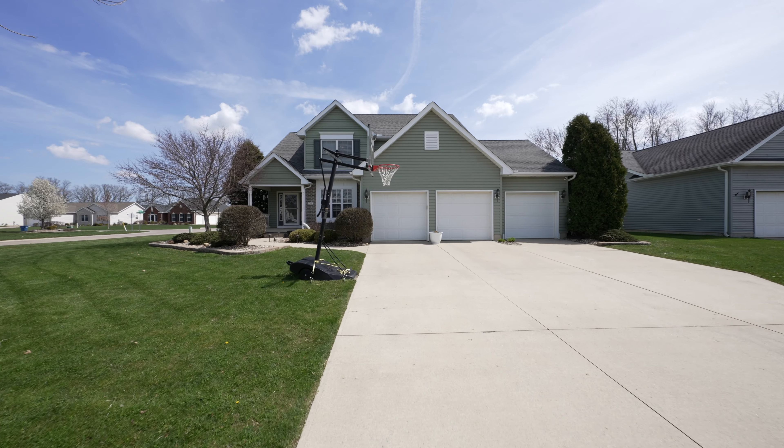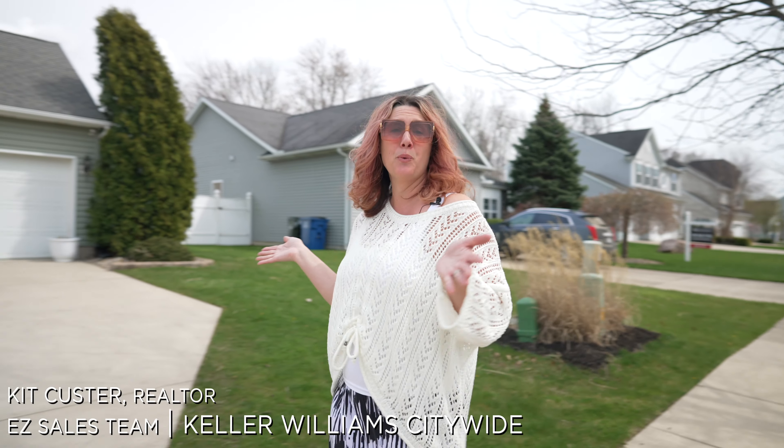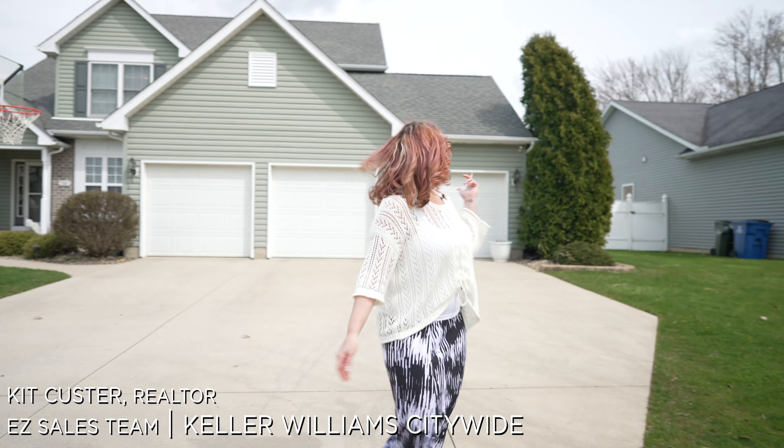There's nothing better than a beautiful day here in North Ridgeville, and especially when you're walking up to a home with a three-car garage.